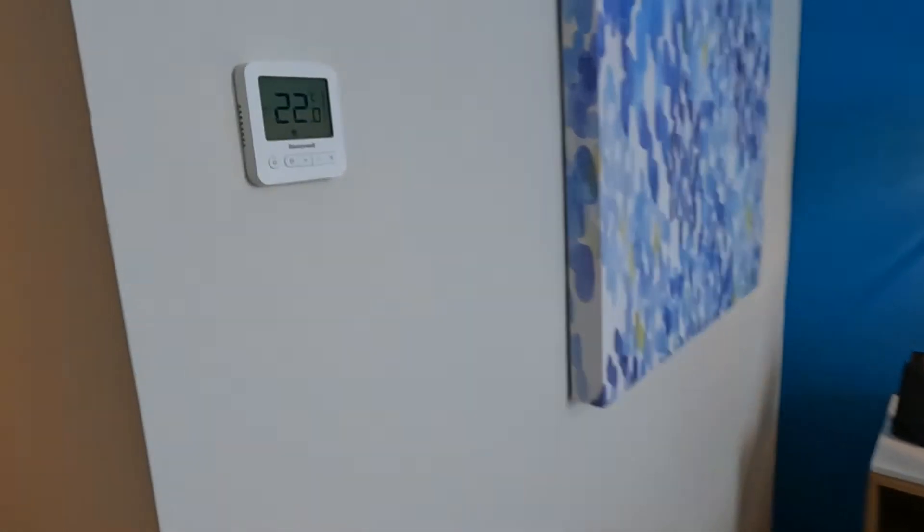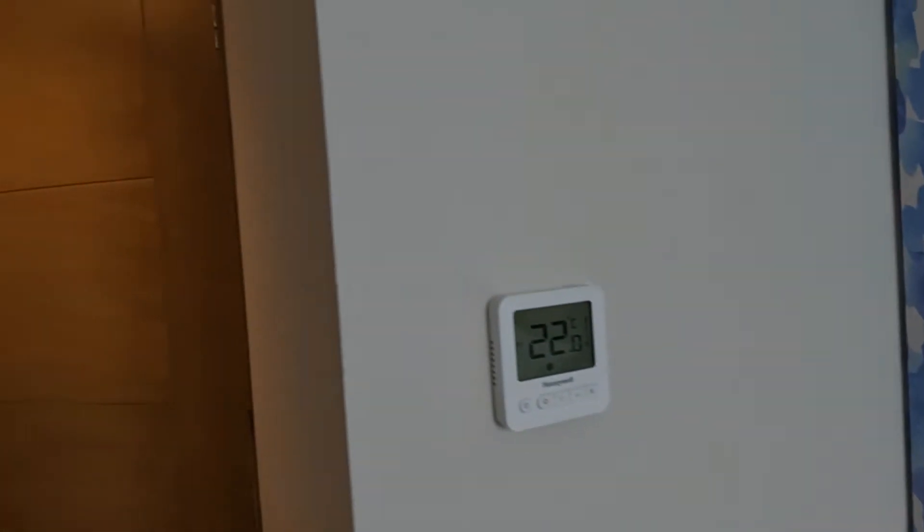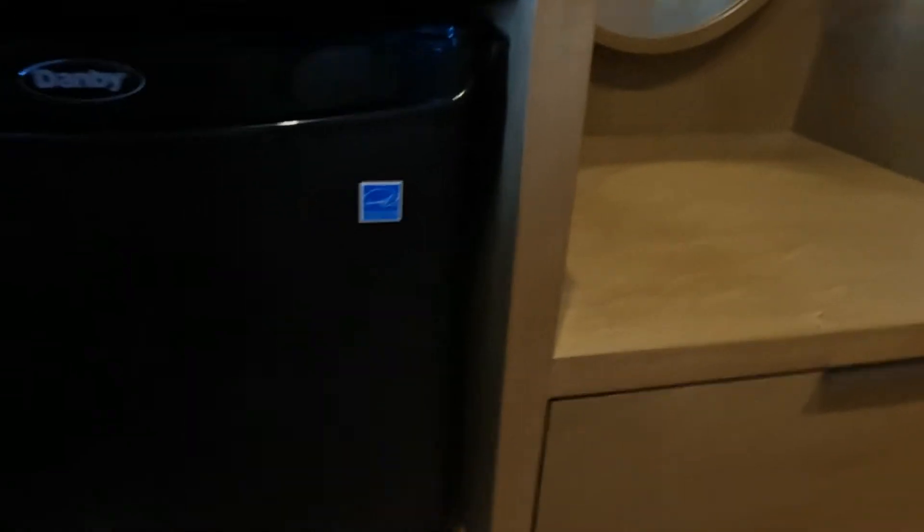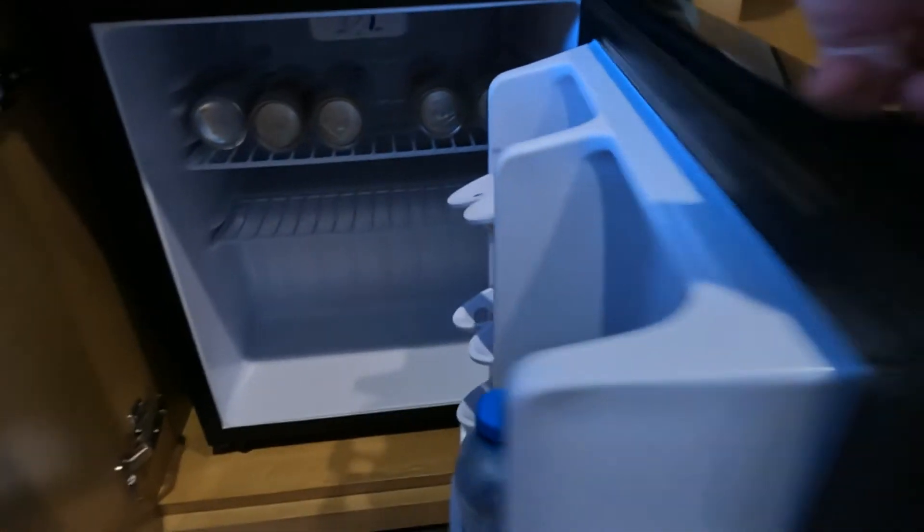The air conditioner — of course I'm in Mexico, so I turned it down to like negative 5,000 degrees. They've got everything that you need in a hotel. And of course, who put that beer there? A little refrigerator.